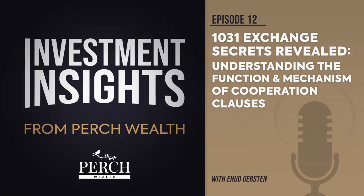Hi, I'm Ehud Gersten. Let's get into it. In this podcast, I want to discuss the significance of 1031 exchange cooperation clauses in documentation.